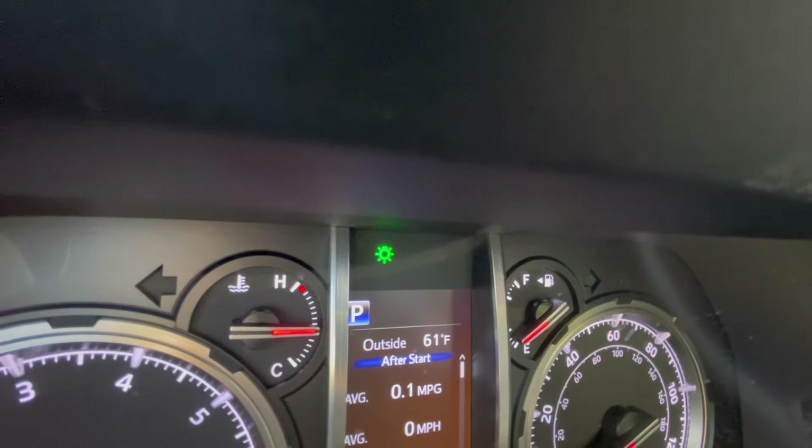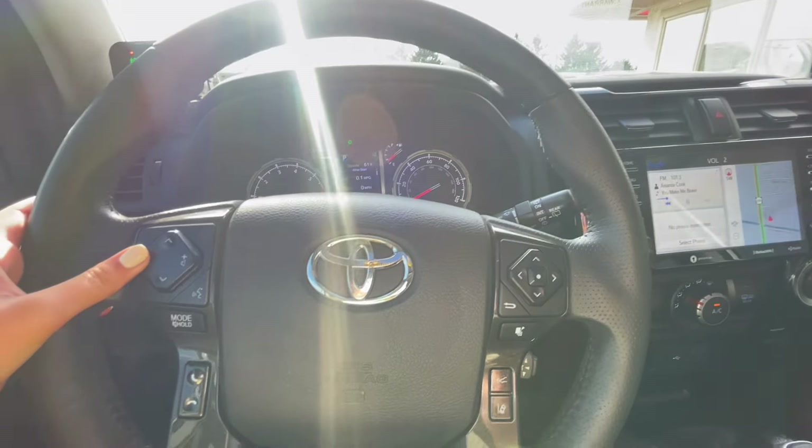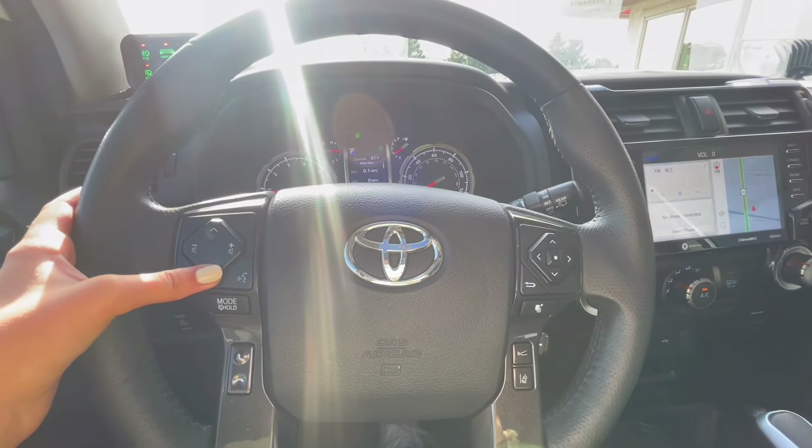Up on the dash, it'll let you know if your lane keep is on or off. Then for the other side of the steering wheel, you have your volume and channel control, as well as hands-free calling and voice commands — very convenient to be able to control your stereo while driving.